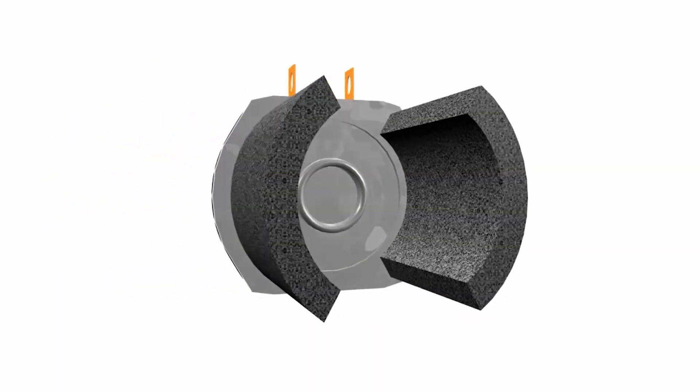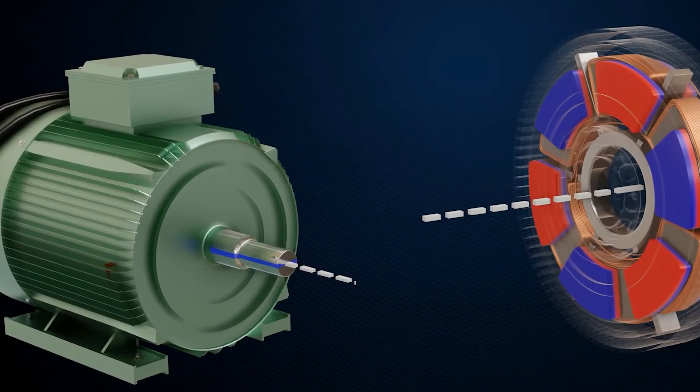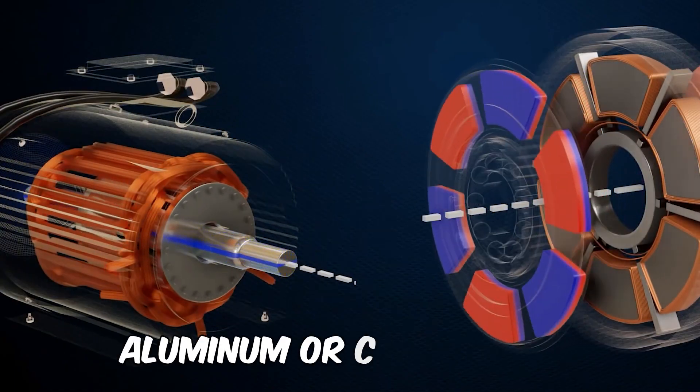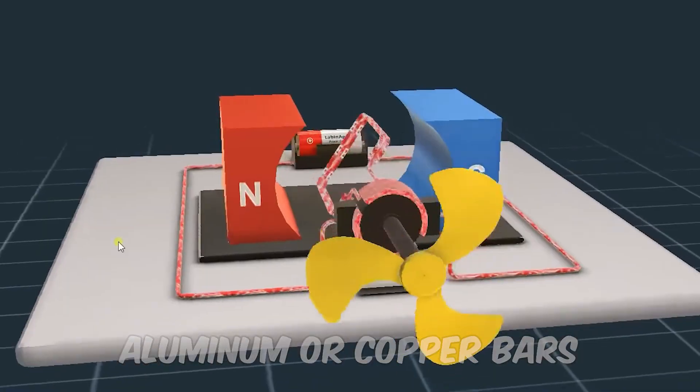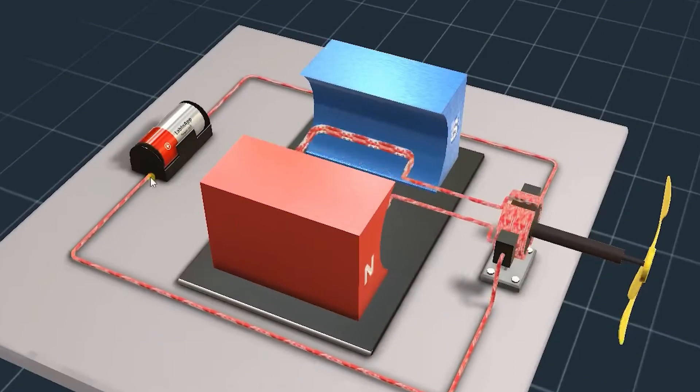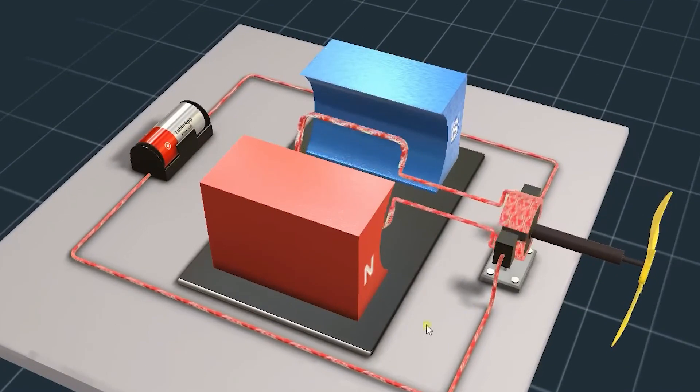In the rotor, there are two different ways to generate the magnetic force. In permanent magnet rotors, magnets located in the rotor generate a permanent magnetic field. In induction motors, the rotor's magnetic field is induced using aluminum or copper bars. Since these bars are in the stator's magnetic field, an electrical current is induced in them, generating the rotor's magnetic field.